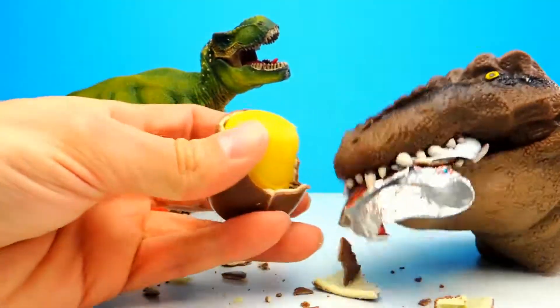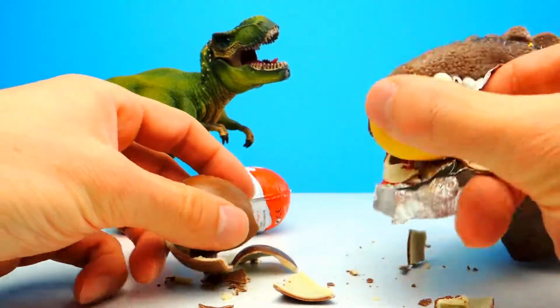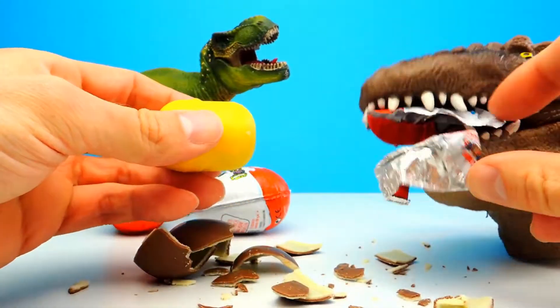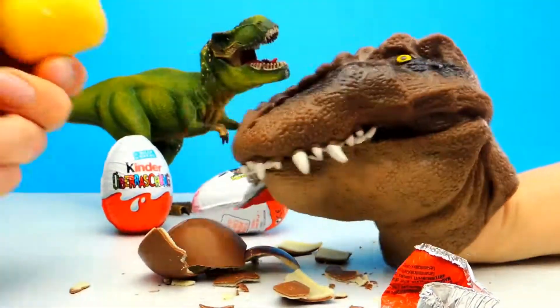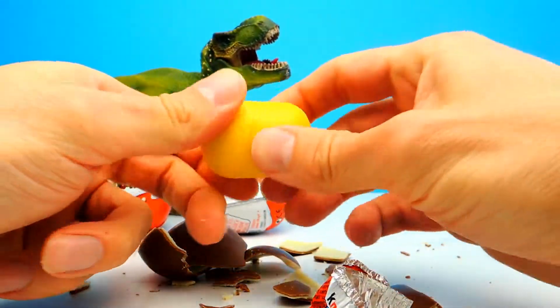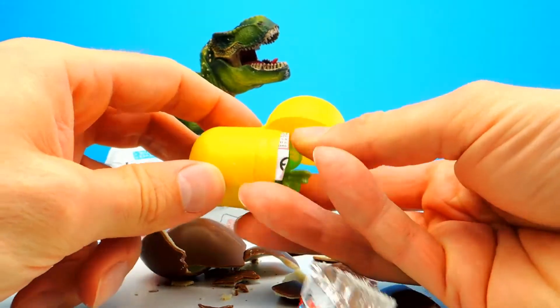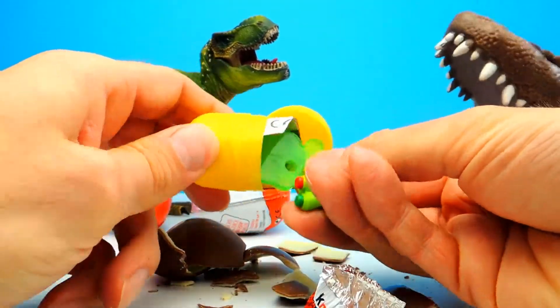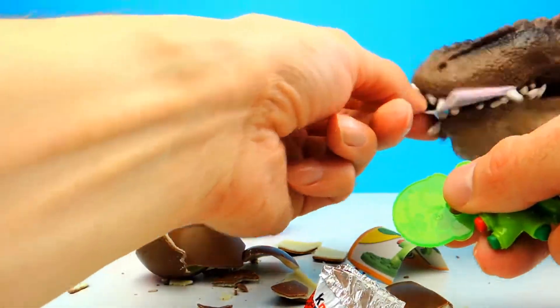An awesome dinosaur! This is the first surprise egg for today and with a little bit of help from T-Rex I already removed the chocolate. I think the dinosaur is really hungry — yeah maybe he wants to eat all the chocolate. However, let's find out what's hiding inside the first surprise egg. I can see something green and it looks like a little rabbit, a little bunny.